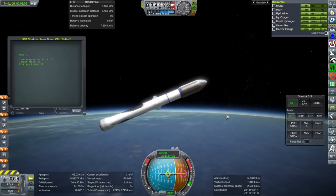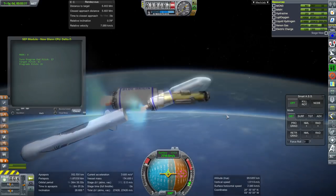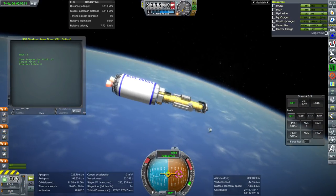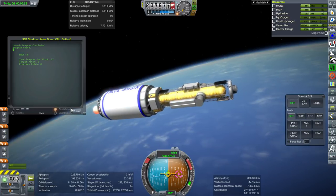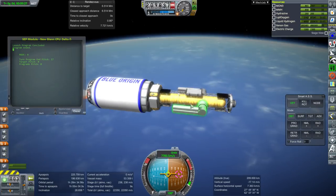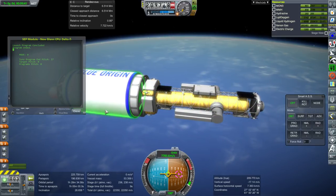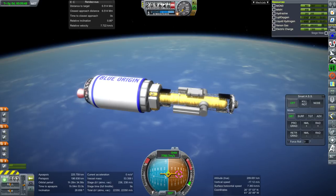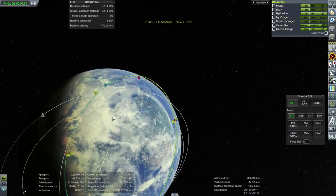We have first stage SEP, second stage ignition. We're making orbit and shutdown. Turns out we could have packed a little bit more xenon in, but we can only fill it up in 10% increments so that wasn't an option. We can use this 238 meters per second to help us out. Let's take our time rendezvousing. I forgot to extend the radiators on the other part of the mission. I also need to review how these ion engines are configured - I thought I was doing it right but apparently not - and I need to work with persistent thrust.